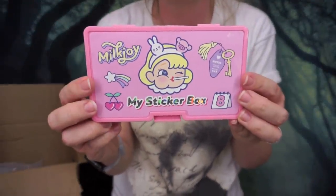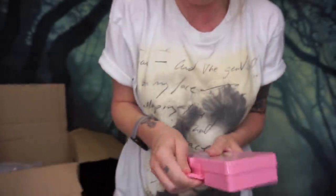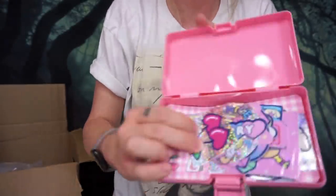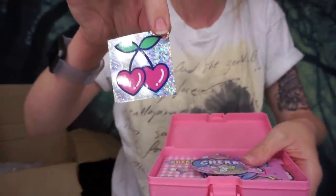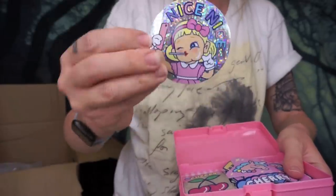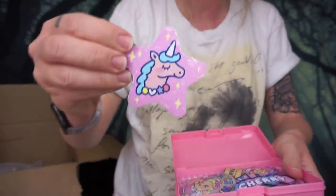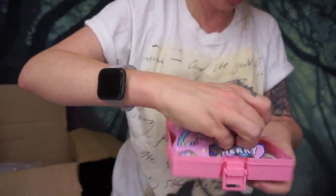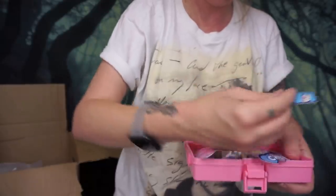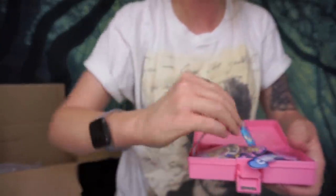Up next I have a cute little container — I'm planning on putting bobby pins in here but it's actually supposed to be for stickers. There are some really cute holographic stickers inside: heart cherries, a cute little mascot that says 'nice nice,' a unicorn, and then these ones that look like little gummy candies in bags — little teddy bears. Very very cute.